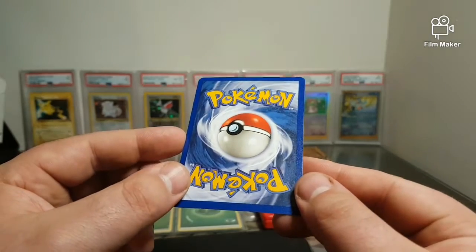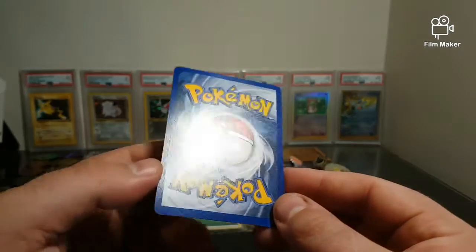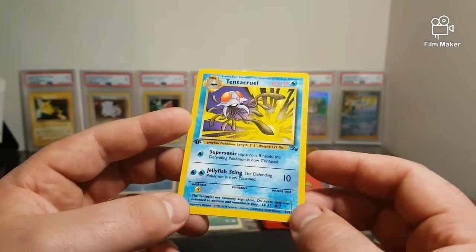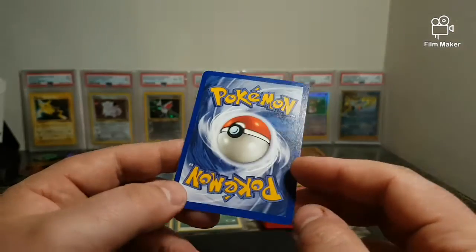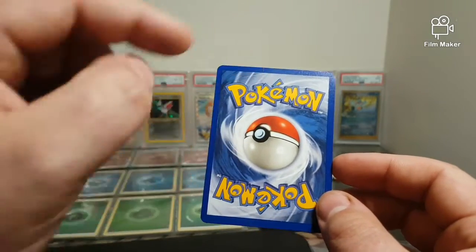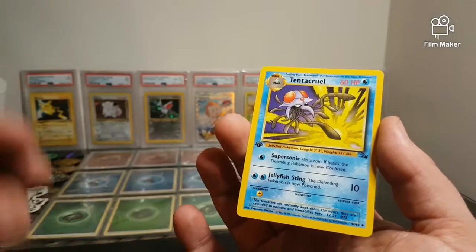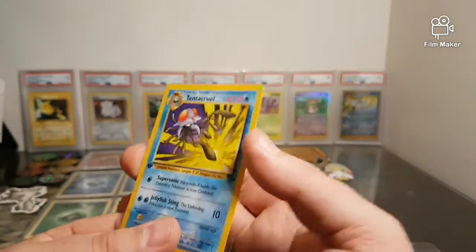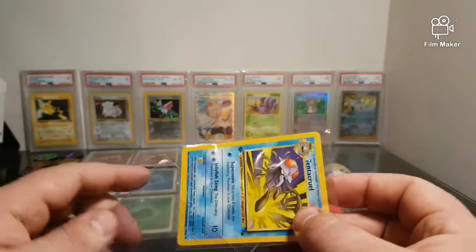I'm very happy with the condition of this one. As you can see, there's no damage on the back, no whitening, no scratches. The centering on it is very nice. The only thing that can set it off is the back — the bottom border is thicker than the top — but with PSA I believe they do have a 70/30 grading tolerance on the back of cards, so I'm very confident this is capable of getting a 10.